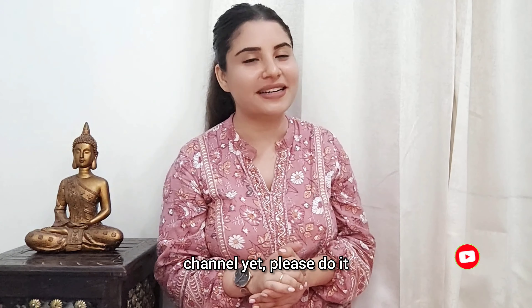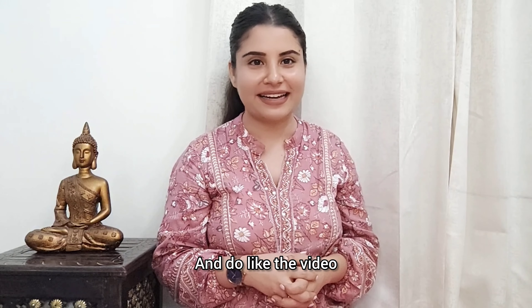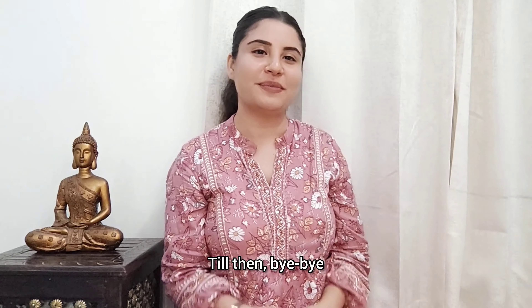If you haven't subscribed yet, please do it and like this video. We will see you in the next video — bye bye!